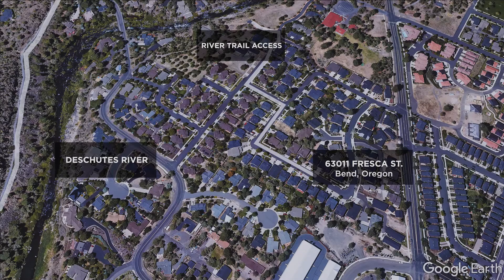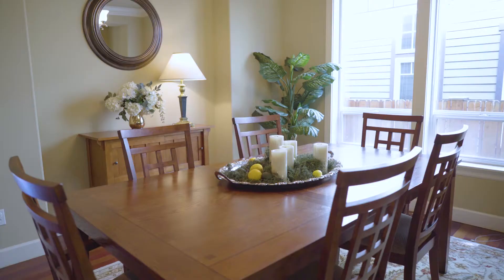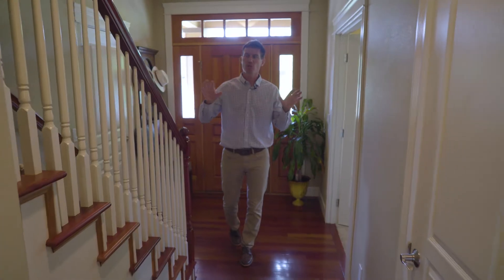Let's take a few moments to learn a little bit more about this home. When you first enter, you're greeted by a very warm palette delivered in a very sharp craftsman style.